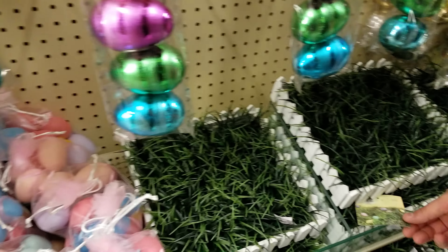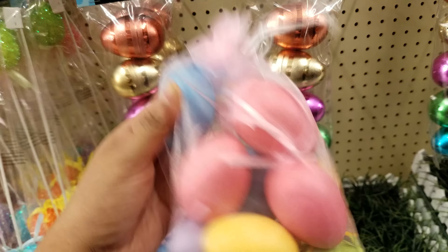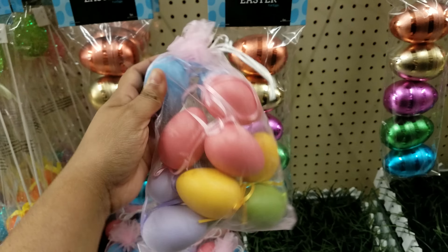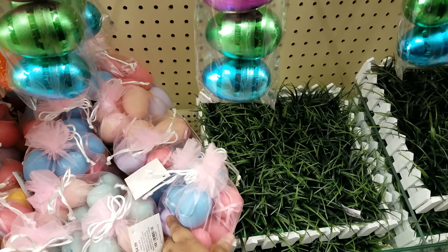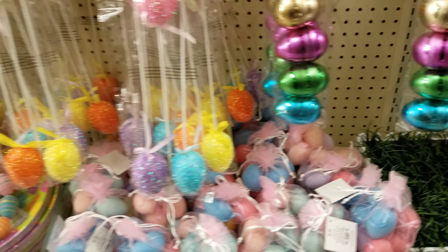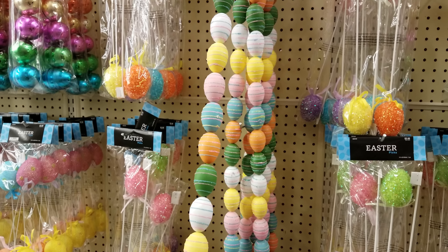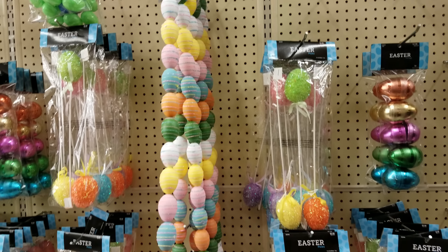Here is a bag of eggs — let's see how much — $4.99. I think this is going to be almost the same price as Michael's. Michael's has ones that are pastel and have like speckles on them. This is really cute — I think Dollar Tree might have something similar. Oh, here's the egg garland right here — that is going to be $7.